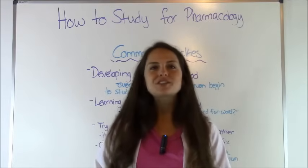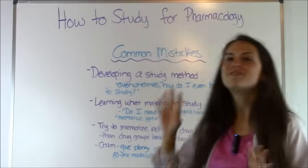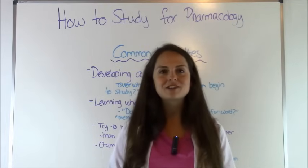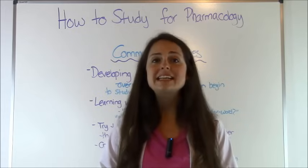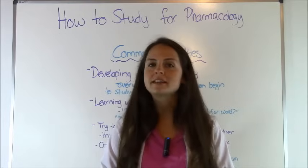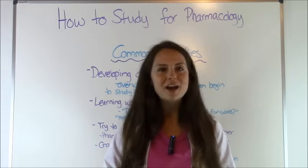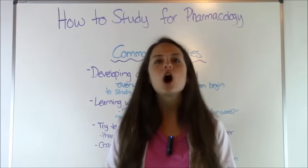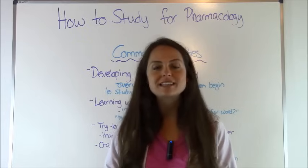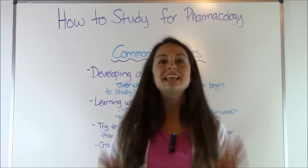Hey everyone, it's Sarah with RegisteredNurseRN.com and in this video I'm going to go over how to study for Pharmacology. Pharmacology is one of those classes that health science majors cannot bypass, and it's known for having a tough reputation because you have to know a lot of material in a short amount of time. There are a lot of drugs covered, a lot of side effects, so it can be overwhelming.